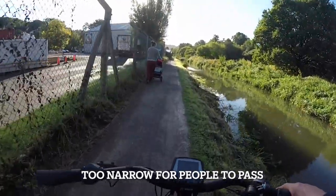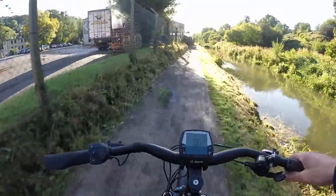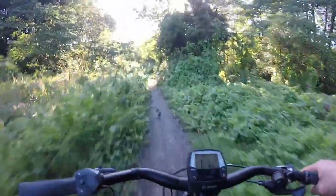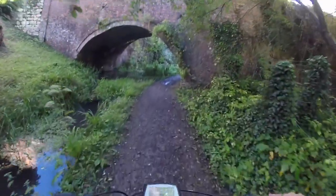Morning — well, squeeze by. Thank you. Oh, stinging knuckles. I'm not sure if we can cycle this bit.